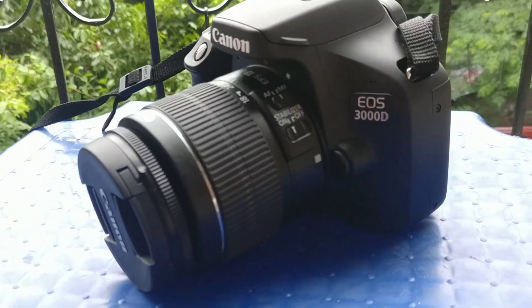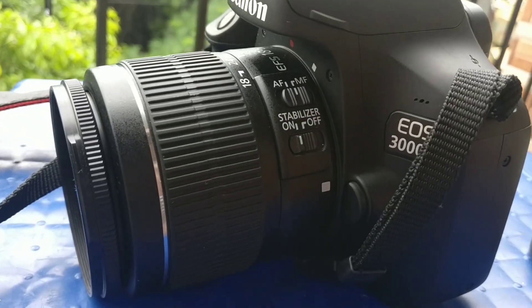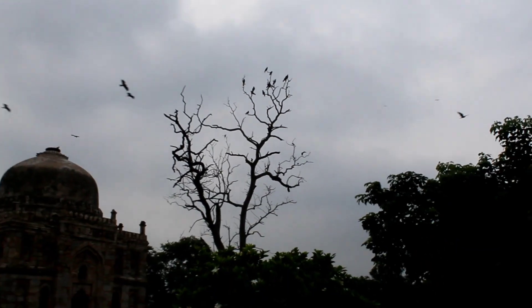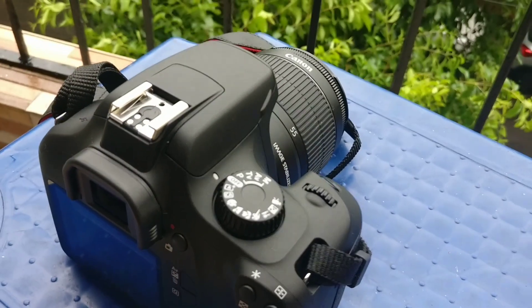So first, let's talk about the DSLR. This is an entry level DSLR, the EOS 3000D, which is a great camera. The megapixel count is 18MP and its lens is 18-55mm, which is wide and can zoom in. The internal mic is very good and the noise is clear.